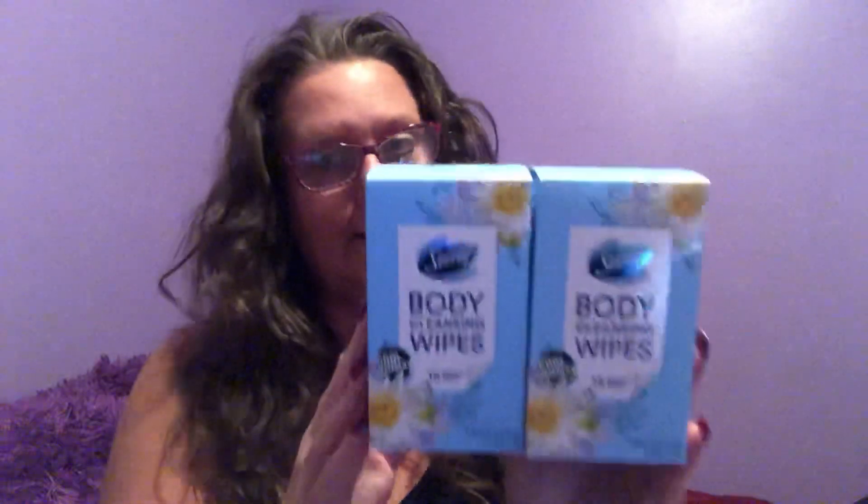I also got — if you remember from my last video — the Secret body wipes. I mentioned I was going to try to go back and get the water lily ones. I did go back to the Dollar Tree and they still had a pretty good supply. These are the 15-count packages of body wipes and they come in two different scents. Not a lot of these are going around — certain stores are getting them and certain stores aren't. For me it's the thrill of the chase, like a big treasure hunt. I did grab two more and was very pleased to find those.